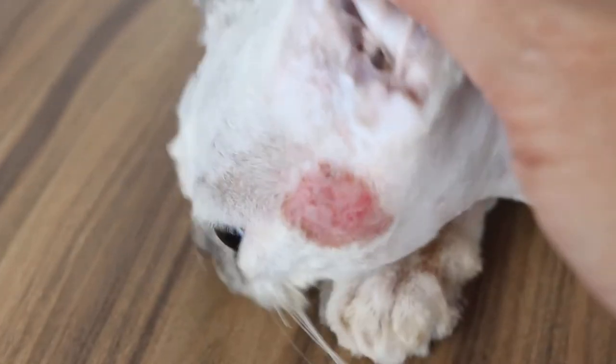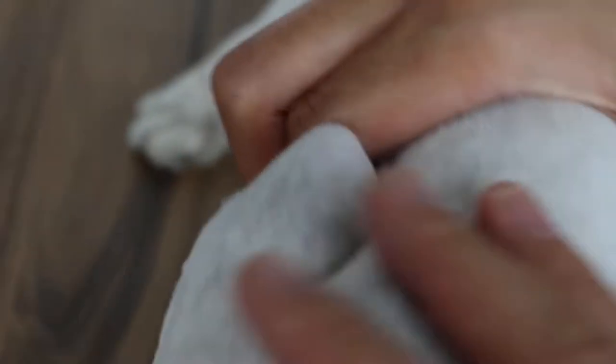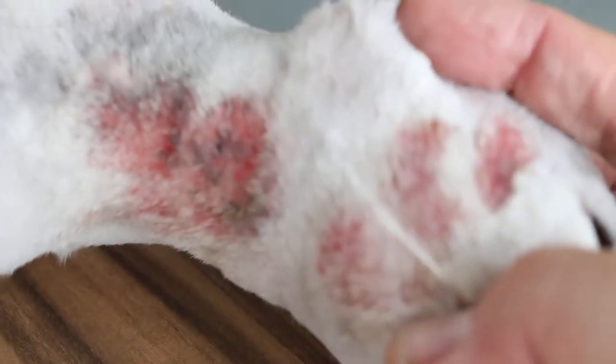I had sedated the cat with xylazine and ketamine, and the groomer had clipped all the hair. From here we can see that this area is very serious. There was ringworm found under the microscope.